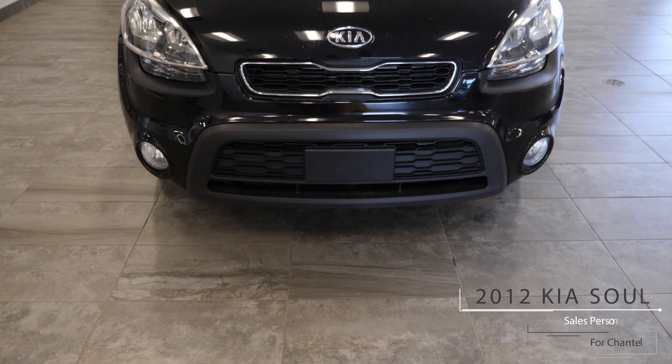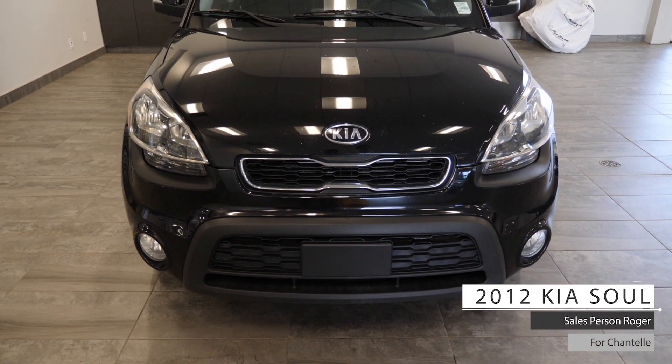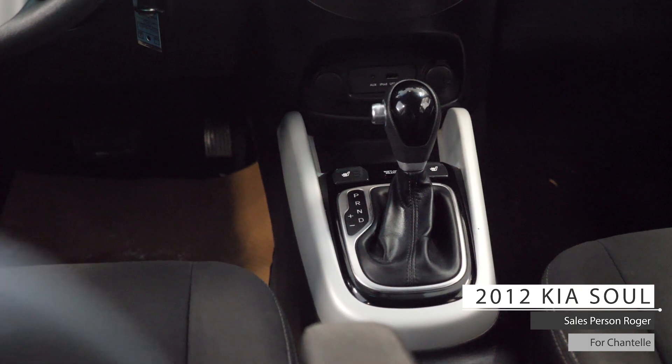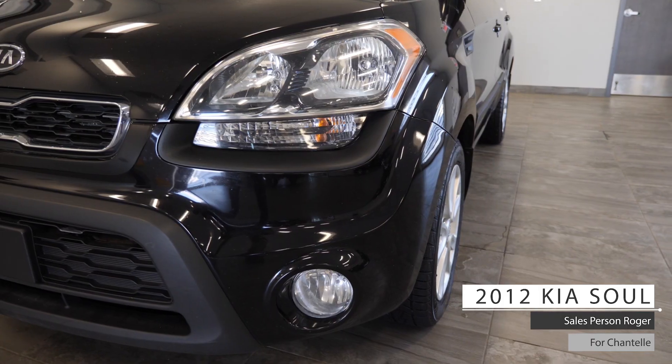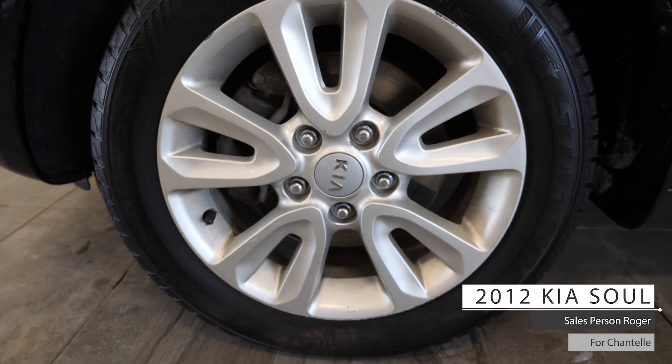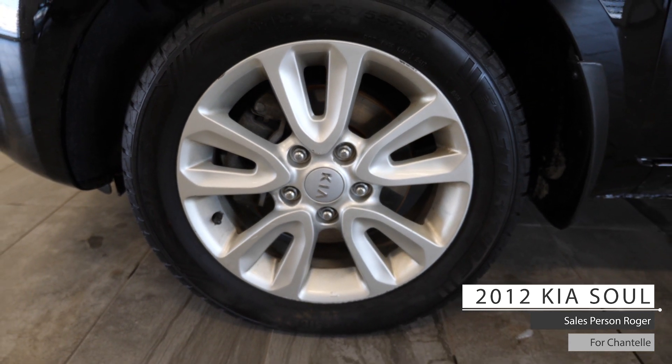Hi Chantelle, this 2012 Kia Soul comes equipped with a 2-liter 4-cylinder engine, 6-speed automatic transmission, bifunctional halogen headlights, fog lights, front wheel drive aluminum wheels, and a black exterior.